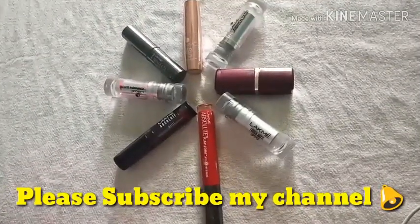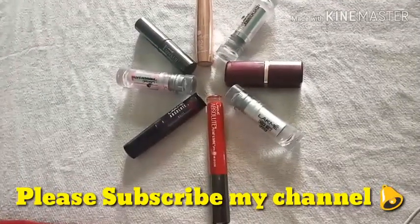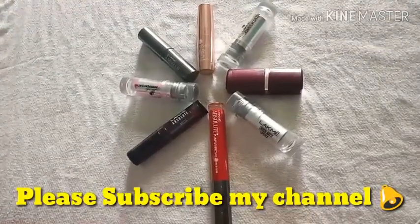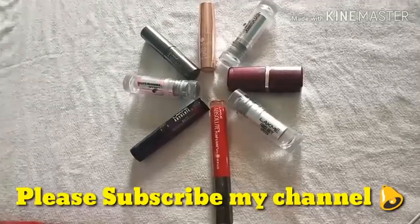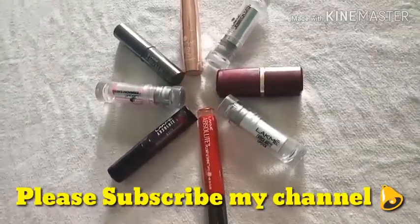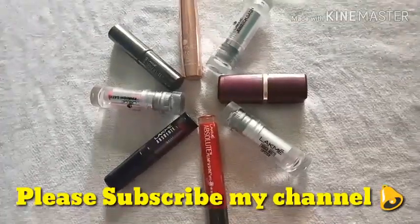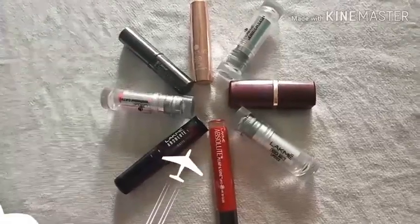Please, if you like this video, do share, comment, and like, and please subscribe to my channel for more such reviews. If you all want me to review a particular lipstick or any other product, do put your comments in the comment section below — I would love to review them. If you have any suggestions for my channel, please put them forward. Thank you so much for watching, hope you have a great day, bye bye.